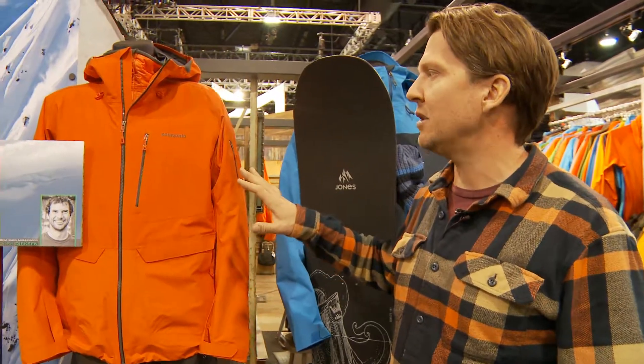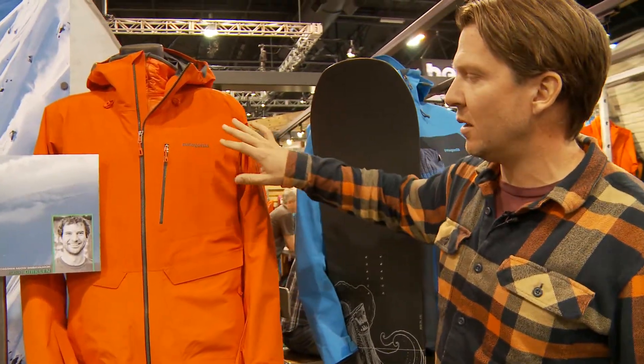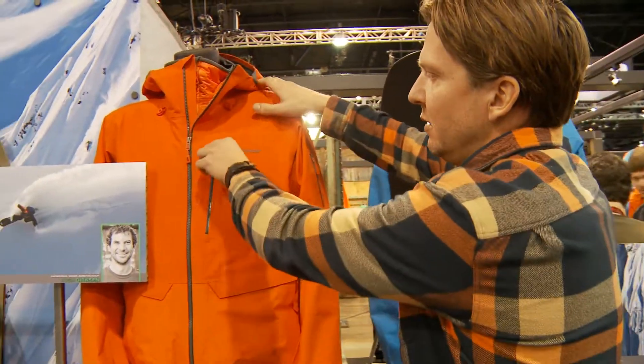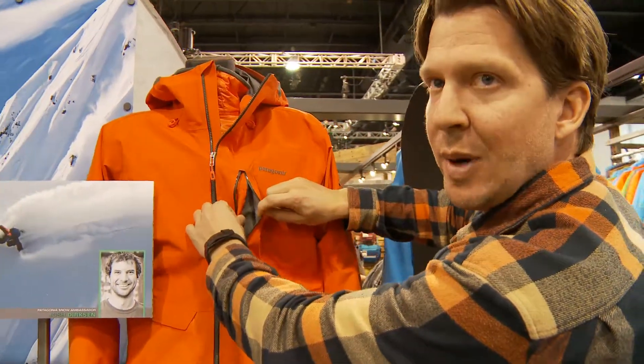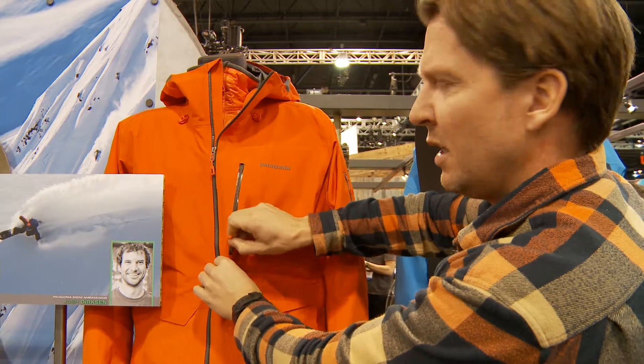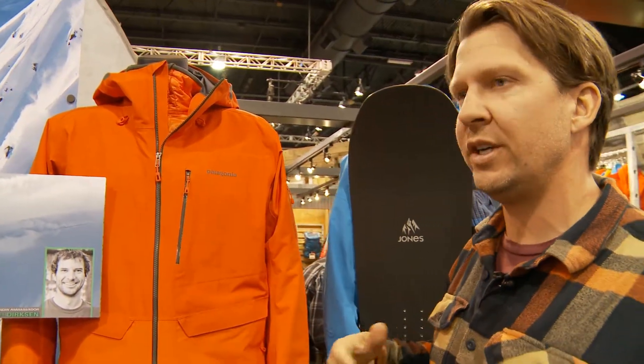Just to run through a couple of the features on the Pow Slayer. On the external of the jacket, we have a secure chest pocket. This chest pocket also has, on the inside, a stretch media pocket — kind of a double protection there for your phone, your cameras, etc.